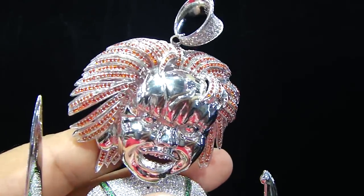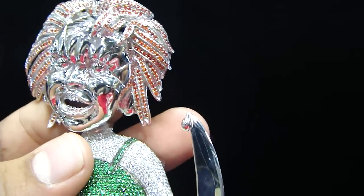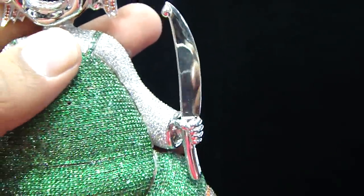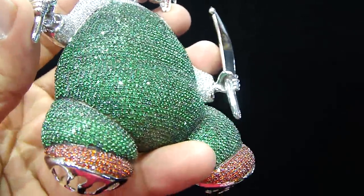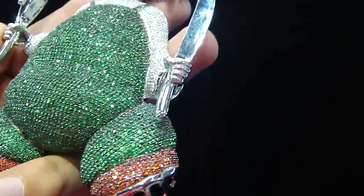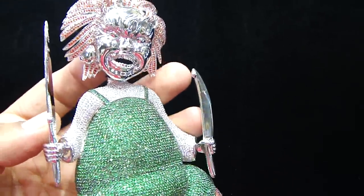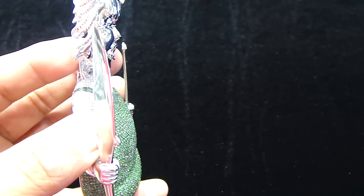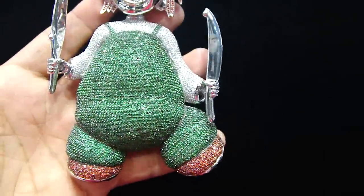You have seen a lot of pieces before on YouTube, Facebook, Instagram, and the website. The piece I'm about to show you we haven't finished it up yet. This is on real gold, not on silver, not on brass — a Chucky doll. Fully iced out 3D piece. It's a pretty big piece on real gold.